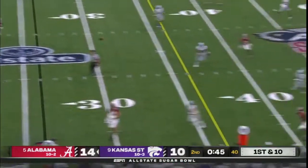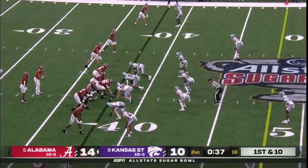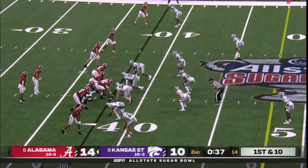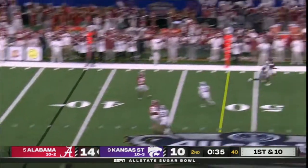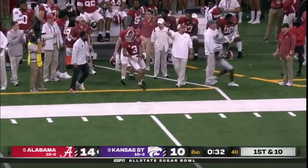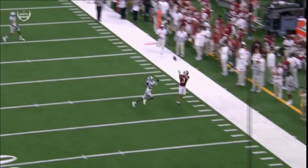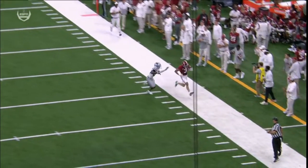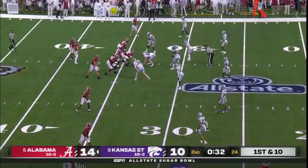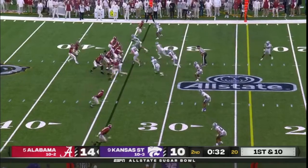Young to throw — to the sideline, it's high and incomplete. Young on first down, downfield throw — got a man there, and it's caught. It's Jermaine Burton again. Absolute dime — can't throw it any better. Burton's foot's in, that's a catch. Burton gets a step and Bryce Young makes him pay — 26 yards.